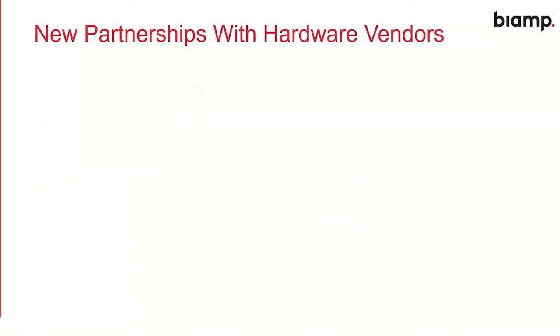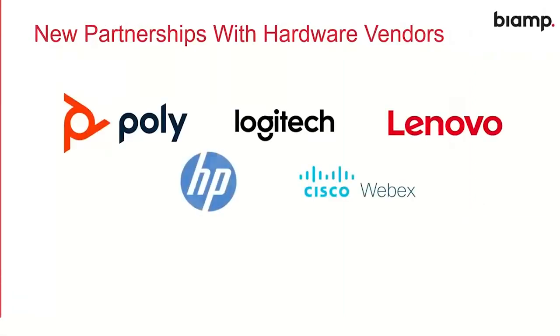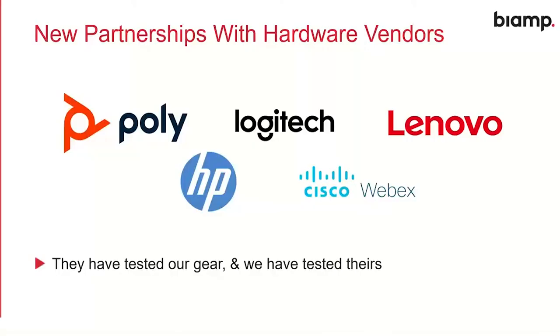We've also started working with other hardware vendors. BiAmp produces outstandingly high-quality audio equipment, but there are lots of other people that make necessary accessories to go with that — people like Poly, Logitech, Lenovo, HP, and Cisco are all key players in the meeting room space. We've been reaching out and working with these vendors to make sure that experience is as simple and effective as possible. We've exchanged equipment, tested their gear, they've tested ours, and all parties agree it now works great. Any wrinkles have been ironed out, testing has been performed, and we've made adjustments to firmware in some cases to make sure it's a really clean integration.